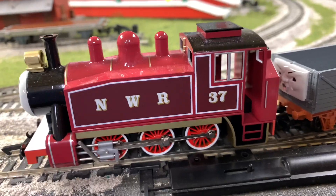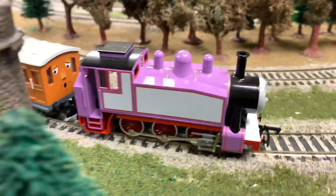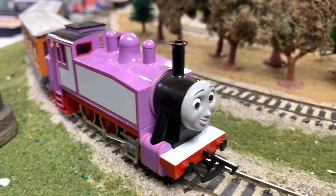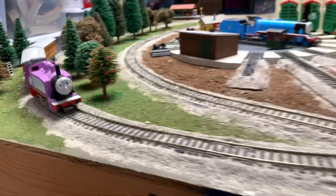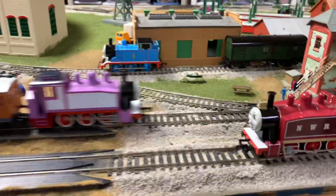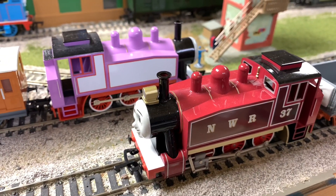Number 37 — that's a pretty cool one. And we also have the pink original Rosie by Bachmann Trains. Beautiful. So which of these two is your favorite that Bachmann has made?